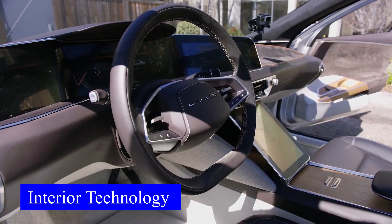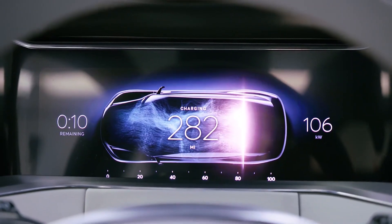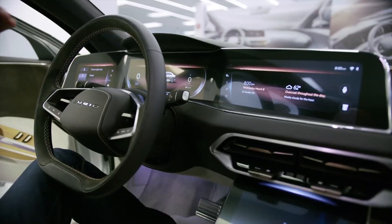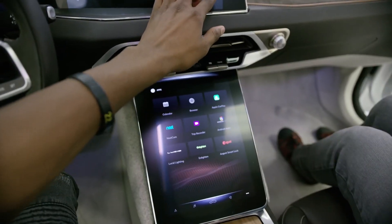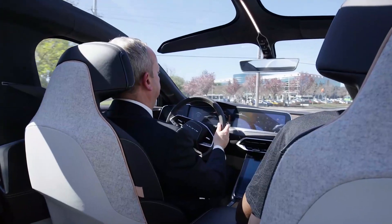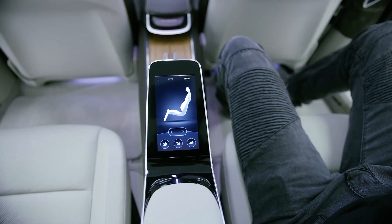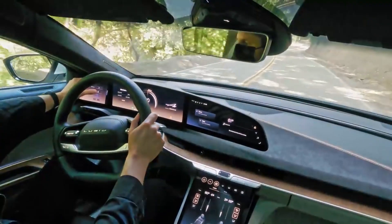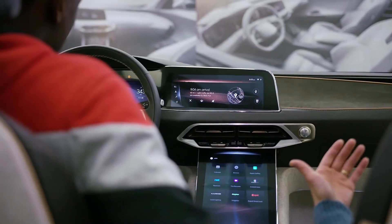Lucid Air has not disappointed its customers when it comes to the interior of this gracefully designed machine. Experts in the EV market have forecasted that the Air GT's interior will add a point to its overall sales. The car features two screens, with the primary display being a curved 34-inch screen located in front of the driver.